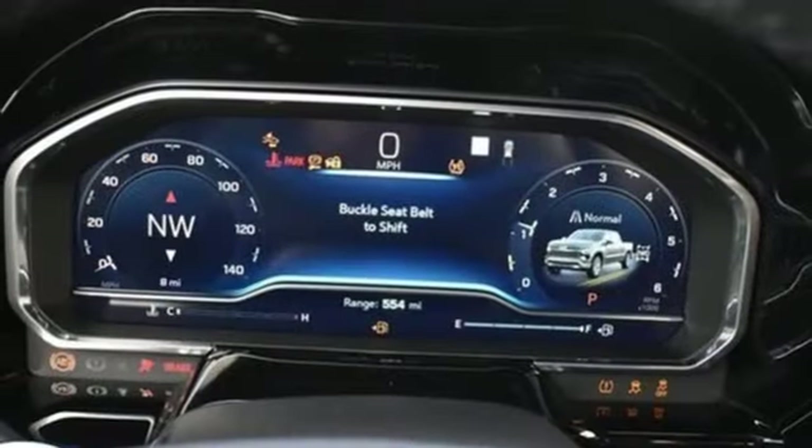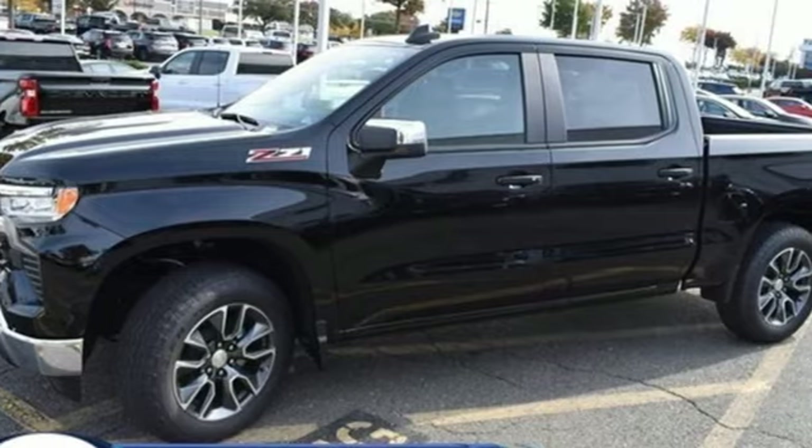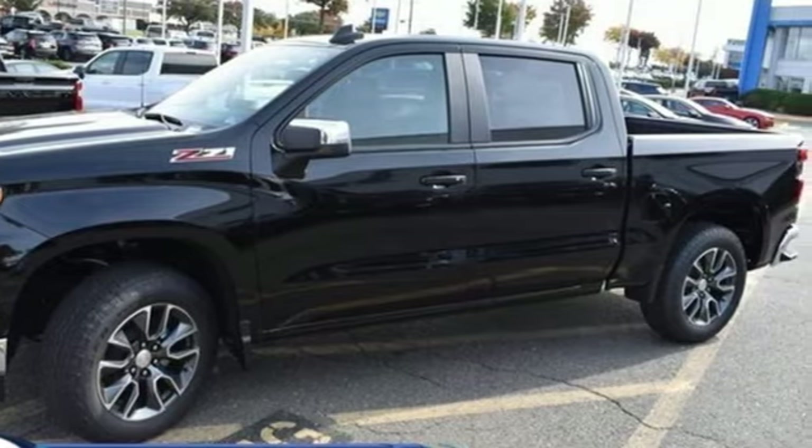Trailer hitch receiver, four-wheel drive, and intercooled turbo V8 engine. Performance, value, durability — Chevy.